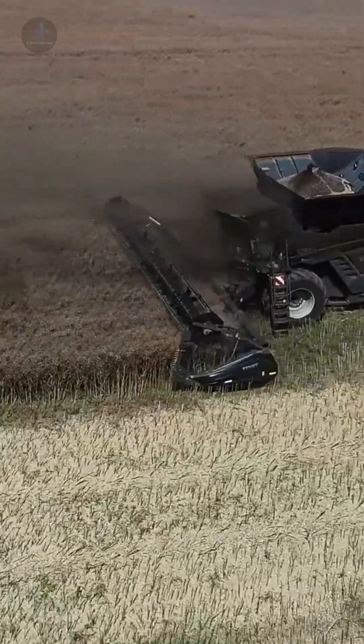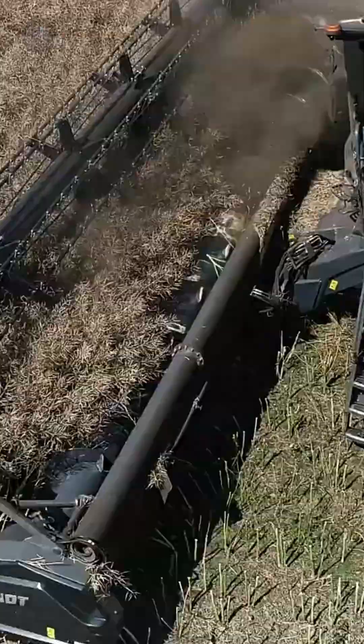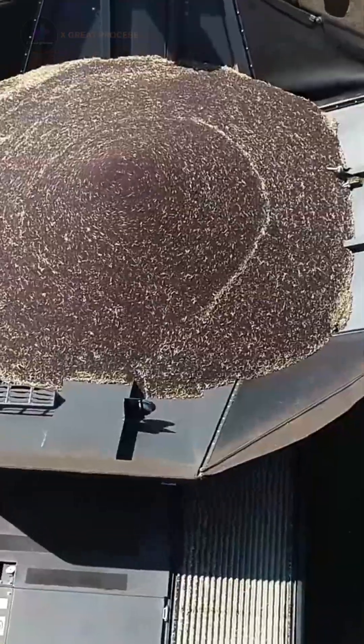Streamlined unloading with the Streamer 210 system, reaching speeds of up to 210 liters per second. The TrackRide track system reduces ground pressure, ensuring smooth operation even on soft, wet fields.